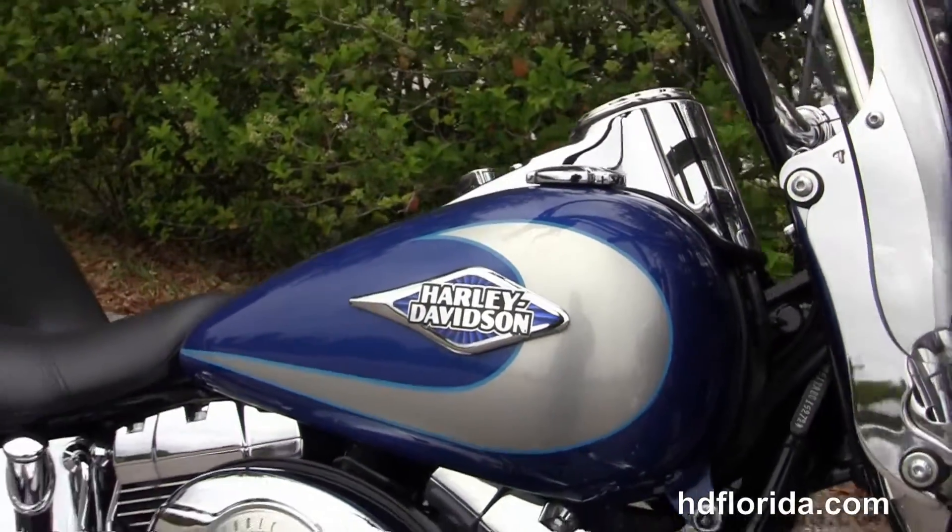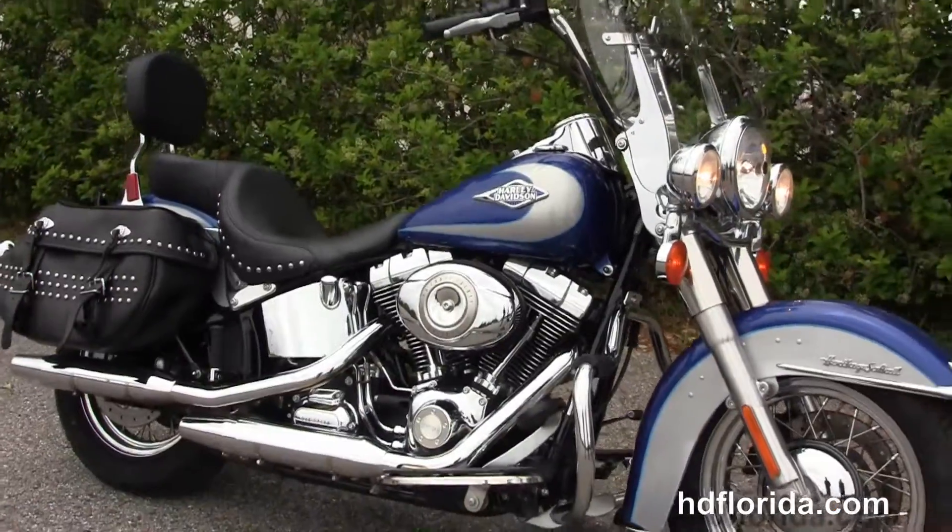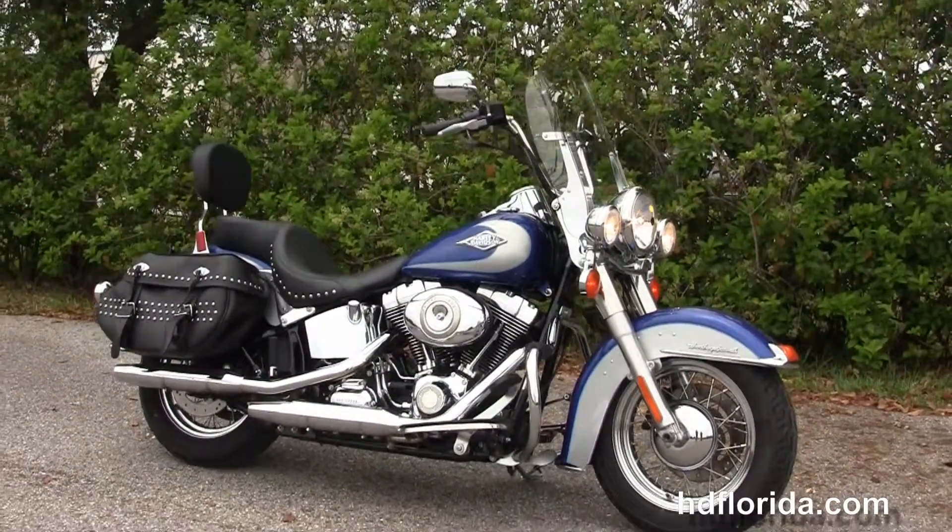Be sure to ask about our fly and ride program — fly in, sign paperwork, ride back to your hometown. Here at the world famous Harley Davidson of Florida, all our bikes are fully serviced and safety inspected.